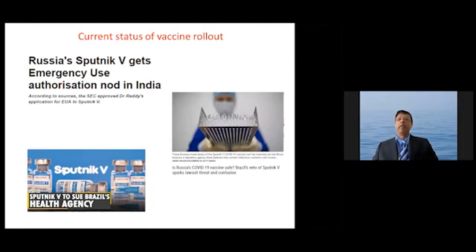Recently, Sputnik V received an emergency use authorization in India, which is very important for addressing the shortage of vaccines there. However, in Brazil there has been controversy because the Brazilian authorities have not approved the vaccine, stating that the amount of virus had not been neutralized to the expected level. There is significant controversy about that decision and legal proceedings are underway. This is an area to be watched, with updates expected in the coming days or weeks.